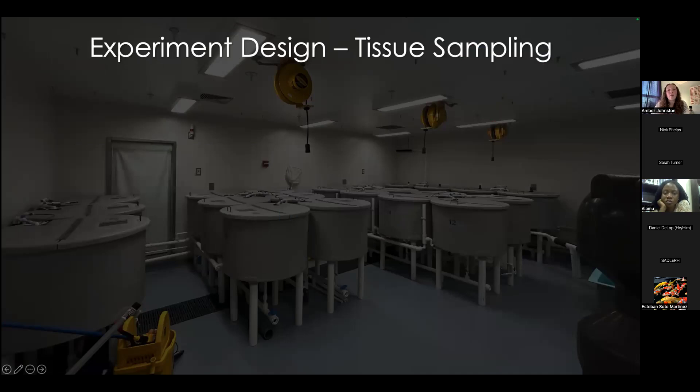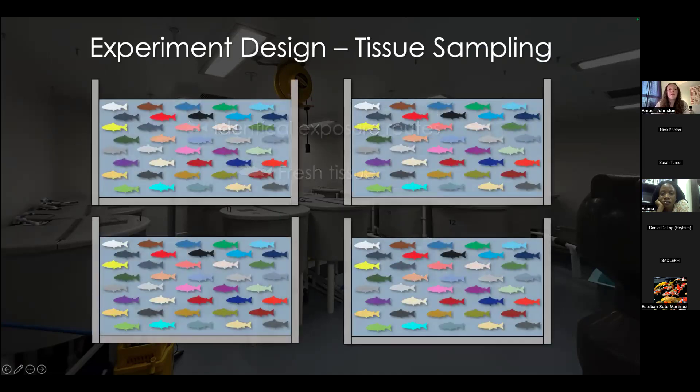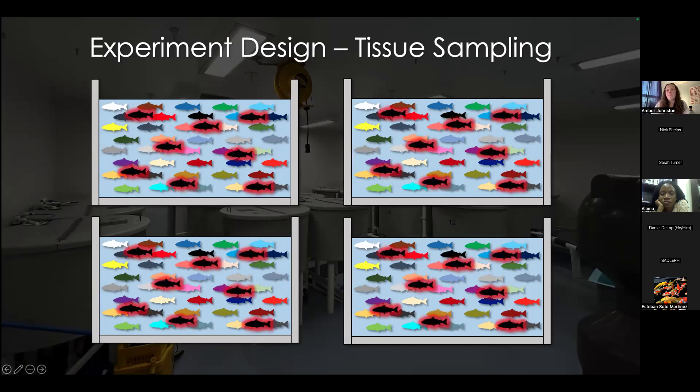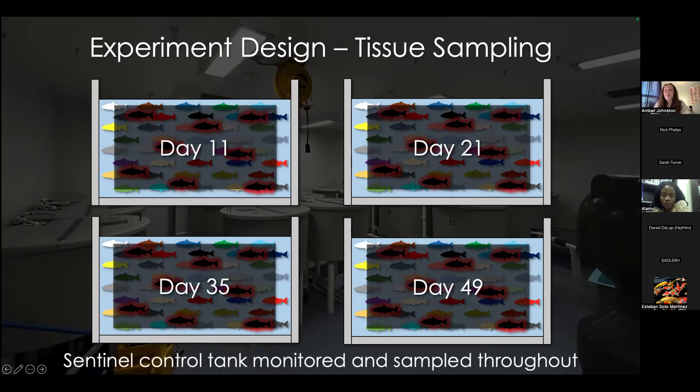We next needed a means of collecting fresh tissue from fish representing all 40 families. We wanted all fish to have identical exposure routes, given we intended to use these tissues for sensitive assays such as transcriptomics. We also wanted fresh collected tissue — for these assays, fresh tissue is the best tissue. So we started with four additional tanks, each containing one fish per family, and exposed these tanks to ISAV via injection of eight non-specific family origin fish on day zero, placed in the tank via cohabitation. Each tank was assigned a specific sampling day, at which point the entire tank was euthanized and sampled. We also maintained and sampled a sentinel control tank throughout the study to ensure virus was not freely circulating.